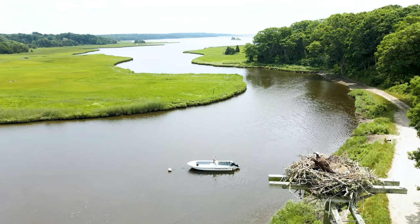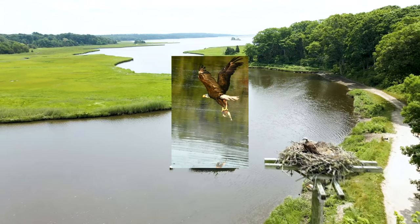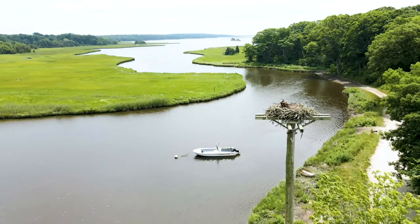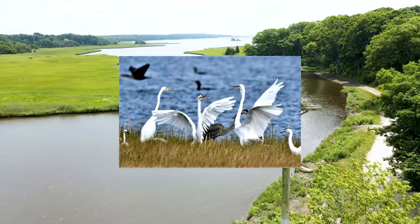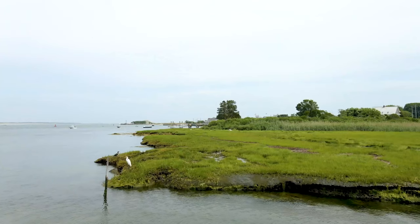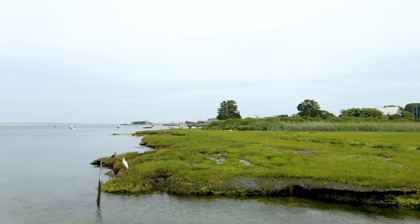Estuaries are a home to unique plant and animal communities that have adapted to brackish water. Estuaries are some of the most productive ecosystems in the world. Many animals rely on estuaries for food, places to breed, and migration stopovers.